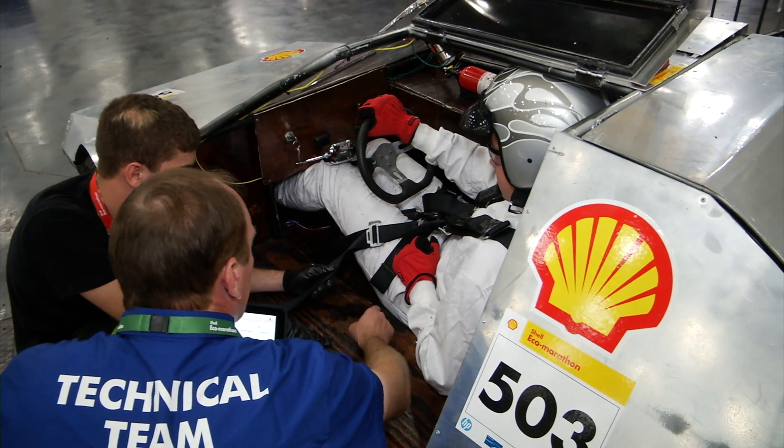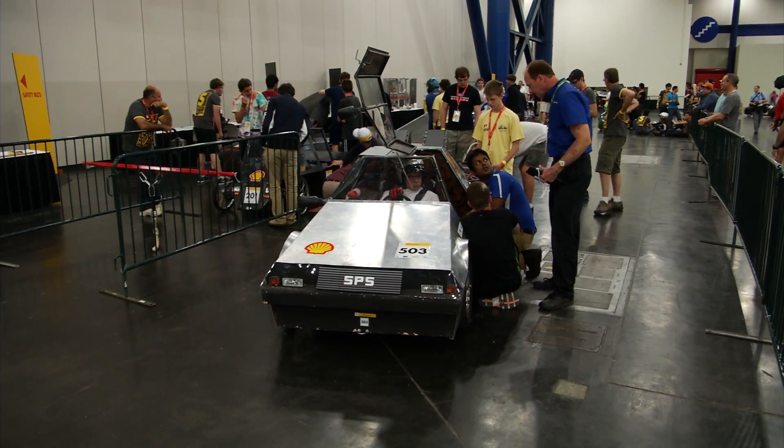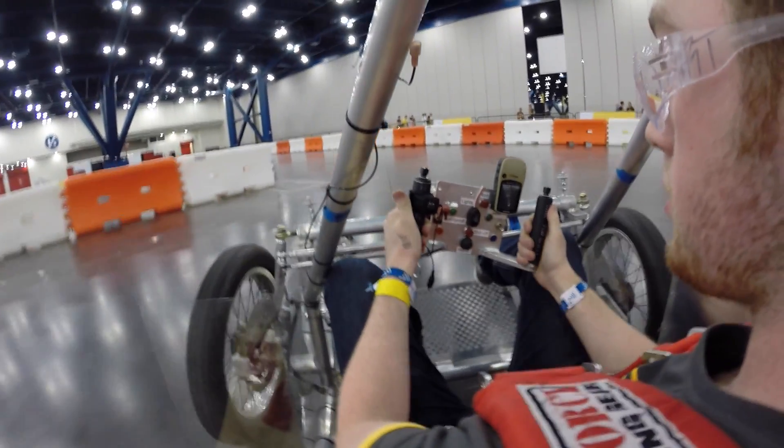In order to actually get out onto the track, teams must pass two inspections: a safety inspection and a technical inspection. I'll have an additional video explaining this in more detail. There's also a test track which teams can use to check their vehicles to ensure they're ready and set up correctly for the six-mile course.